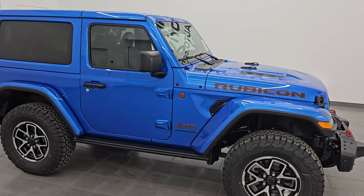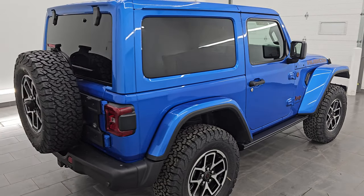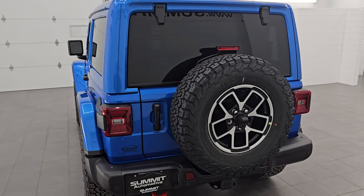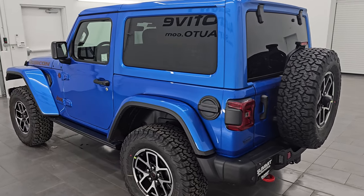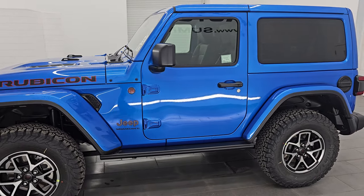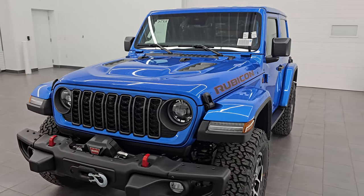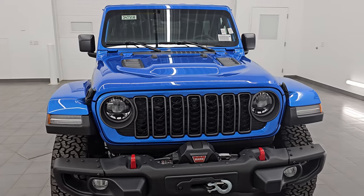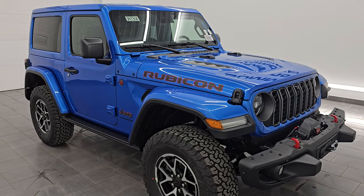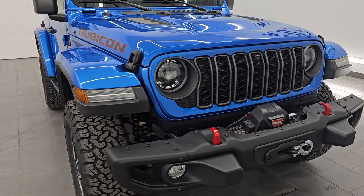Hey everybody, it's Brett and this 2024 Jeep Wrangler two-door Rubicon X is stock number 24J308. I am super excited to go over this Jeep today. This thing's got a lot of cool options on it and it also comes with the six-speed manual transmission. It's in my favorite Jeep color of hydro blue metallic. If you like the video or learn anything, subscribe to the YouTube channel and click the bell notifications — you'll get updated every time I do videos of our vast Jeep inventory here at Summit Auto.